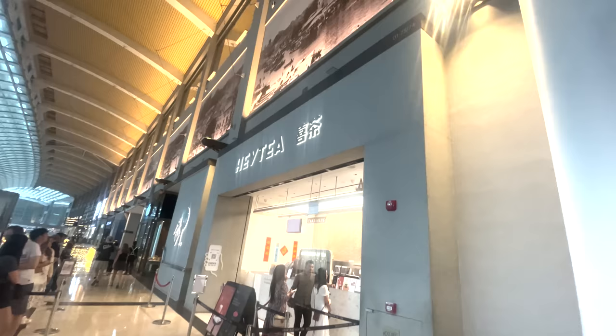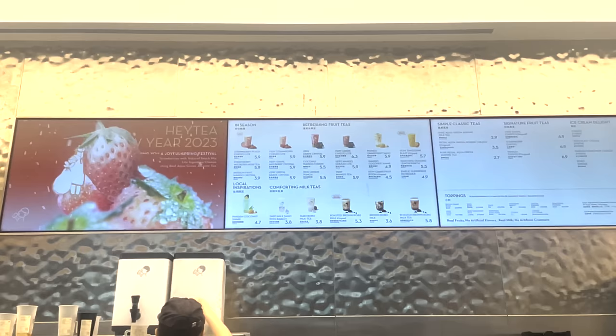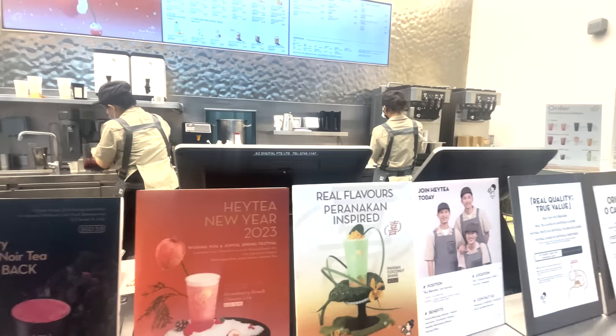As we were walking around we saw a massive queue and a sign for a shop called Hey Tea. We thought it must be good if people were queuing up. As you can see on the menu, a typical drink costs around 5.90 Singaporean dollars.